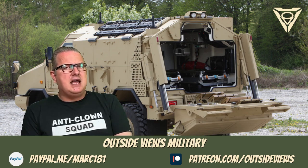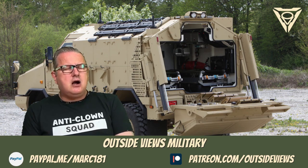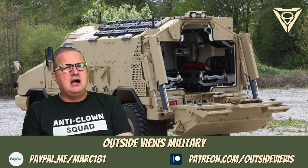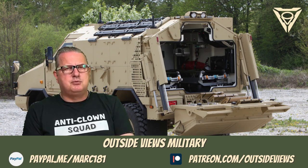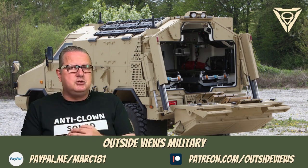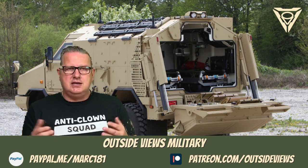Its Unimog chassis makes it agile and off-road capable. The Dingo is also armored — this armor can withstand a few kilograms of TNT and light machine gun fire. Its weapon station can be operated under armor protection, although there is no weapon station in the vehicle shown today. The ATF Dingo can be armed with the MG3 machine gun, the 40 mm automatic grenade launcher, or a .50 heavy machine gun, if it is not an ambulance.